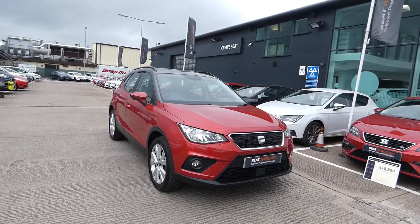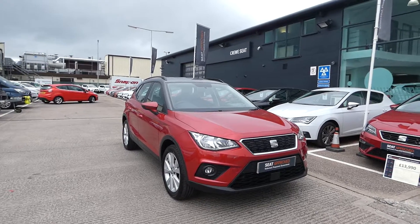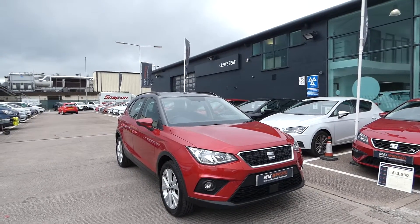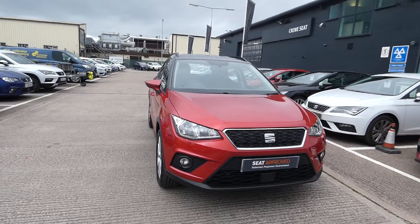Hi and welcome to Crusader. My name is Imogen and I'm going to do a quick video tour of this approved used Arona in our stock. This is the approved used Arona SE, which comes in Desire Red with a metallic paint and comes with the metallic roofing contrast in grey.